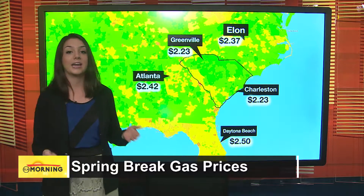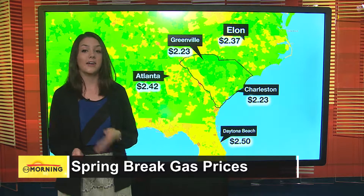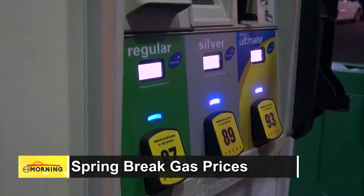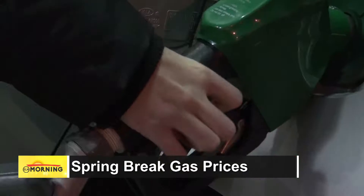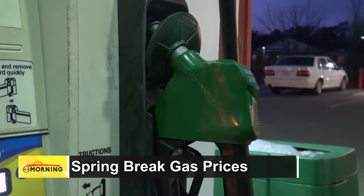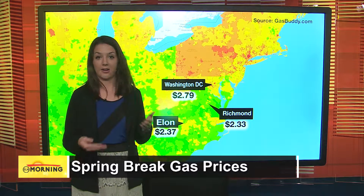If you're going north along I-85 on your way to D.C., south of Richmond is going to be your best bet. If you miss it, be sure you fill up before you get into the D.C. metropolitan area. And if you're going beyond D.C., Newark, Delaware is going to be the cheapest place to fill up before you get to some of the more expensive places like Philadelphia, New Jersey, and the New York area.